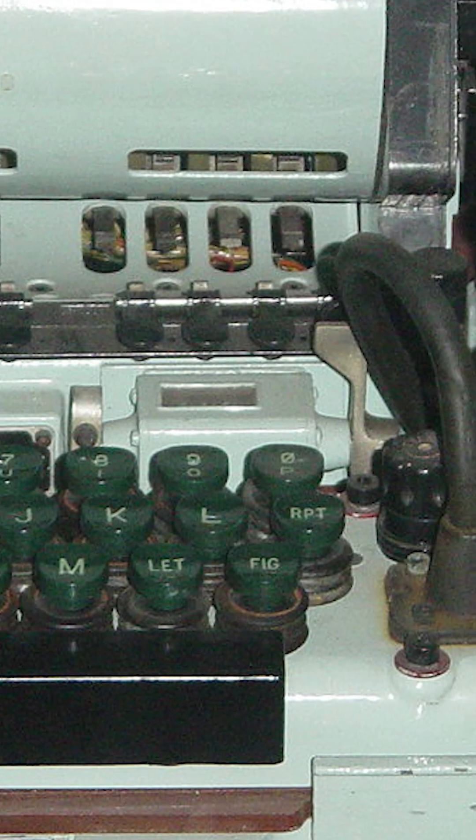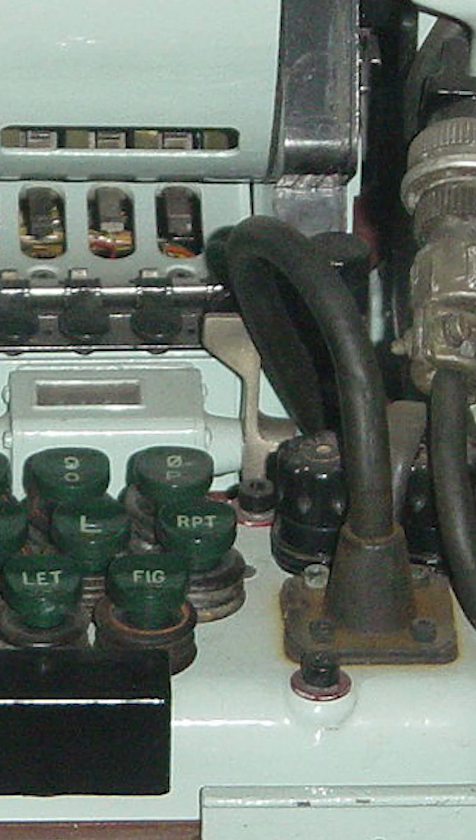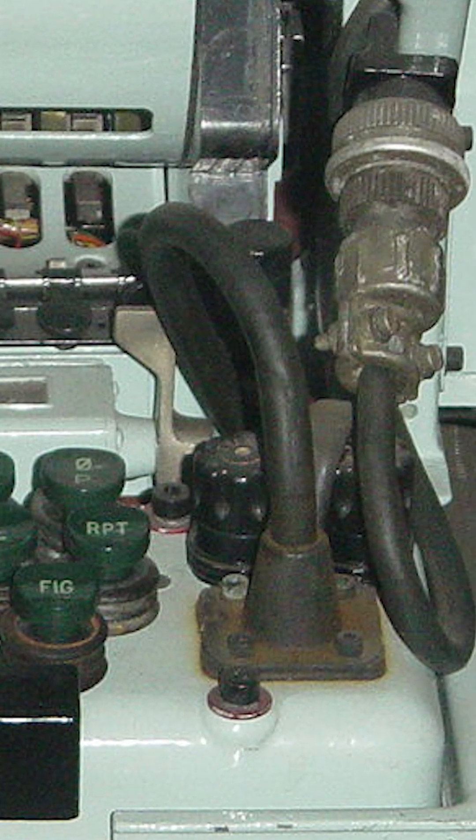Canada sent its last encrypted KL-7 message on June 30th, 1983, and now one of those devices is on display at the Canada Aviation and Space Museum.